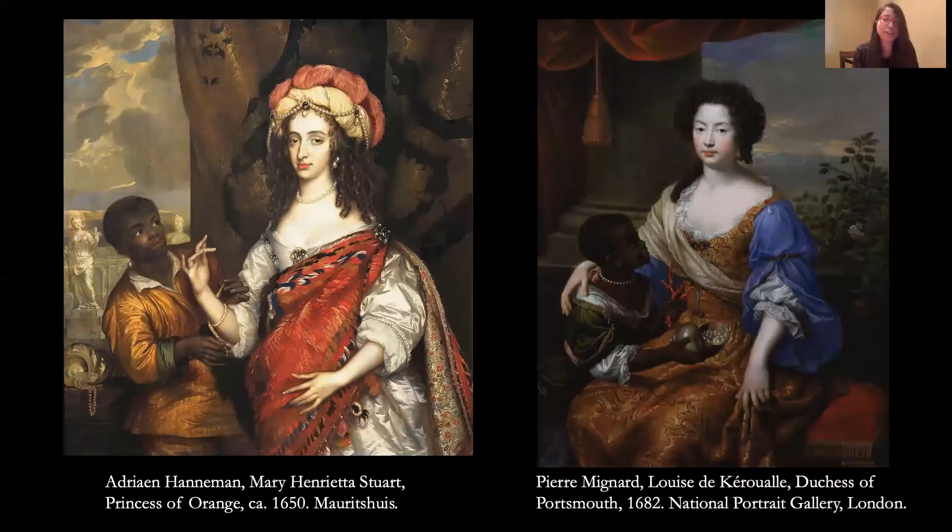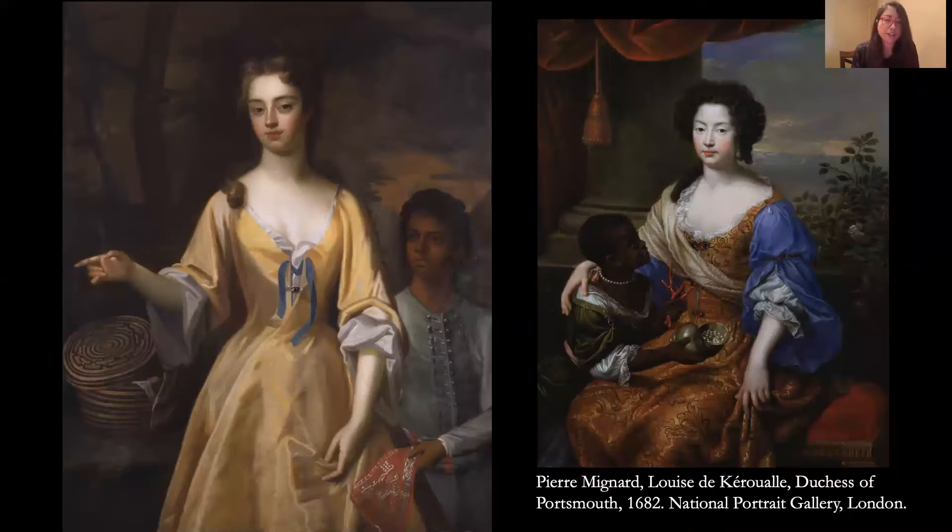This departs from English portrait practices, where white women are showered in exotic gifts by enslaved attendants who offer gifts as tribute. Lucy seems to actively reject the cloth, an object associated with the global textile trade. Instead, she points in the direction of the basket and the plain white cloth, suggesting both her access to luxury goods through the red cloth and her modest, virtuous preference for less ostentatious items — which asserts a moral authority as well as a rejection of non-white male attention.